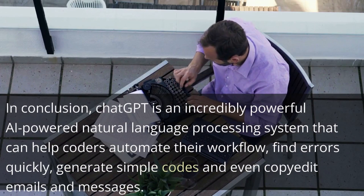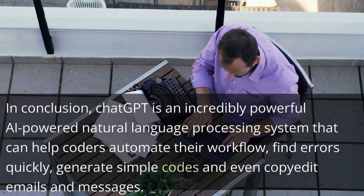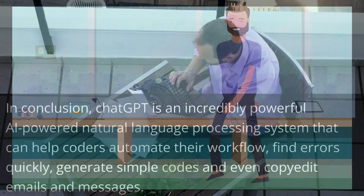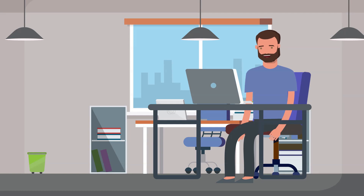In conclusion, ChatGPT is an incredibly powerful AI-powered natural language processing system that can help coders automate their workflows, find errors quickly, generate simple code, and even copy-edit emails and messages. Please hit the like button and subscribe to my channel if this video was useful for you, and to stay up to date with my latest advice on building a successful career in tech.